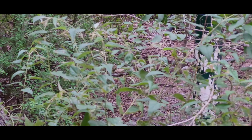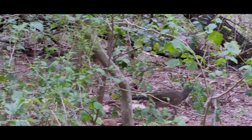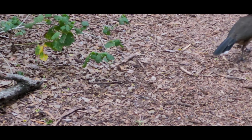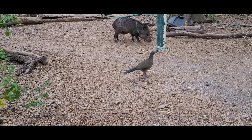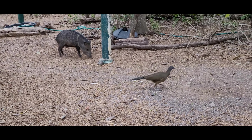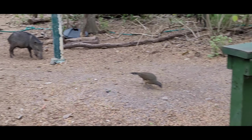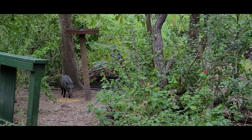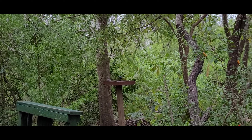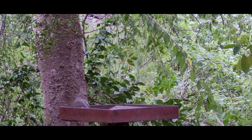This is a Chachalaca. See, I'm seeing one right there. We should go up and feed in the feeder. You got a green jay — it left. You got a dove right there, a white-winged dove.